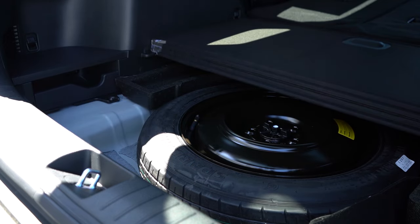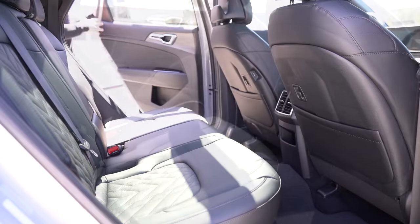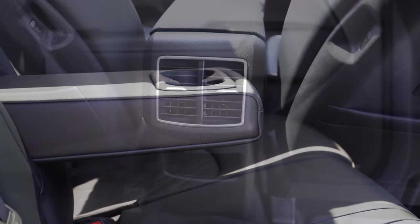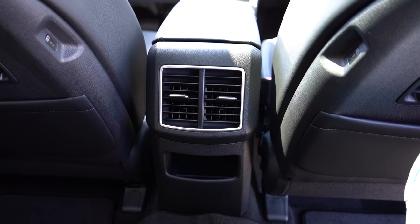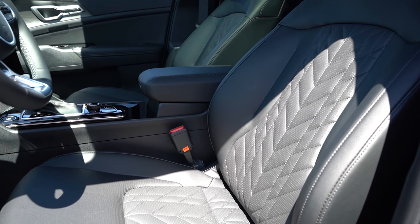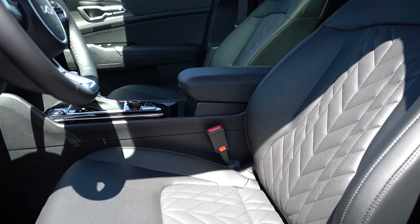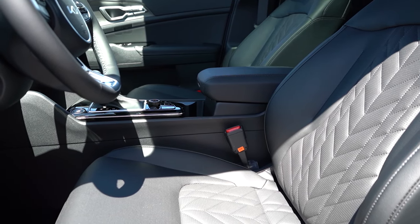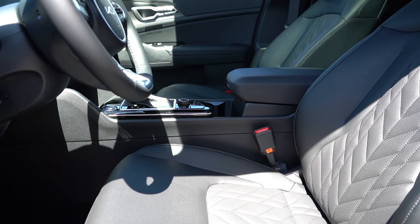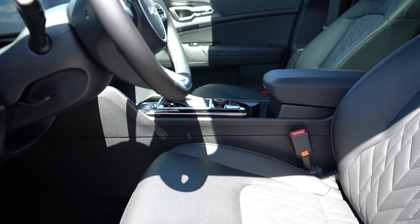Rear legroom is very impressive at 41.3 inches — and I'm six feet tall with plenty of space back there. A rear center armrest with cup holders comes standard, along with rear ventilation. Rear USB charging ports come on EX and up. Up front, the LX gets manually adjustable cloth seating; EX and up gets a 10-way power driver seat with power lumbar. Heated front seats are EX and up. Synthetic upholstery on X-Line, SX, and X Pro trims. Seat comfort was surprisingly excellent — even the headrests are super soft.